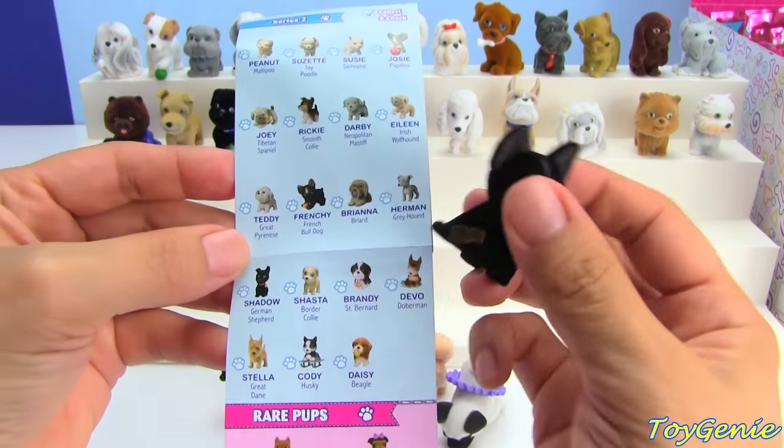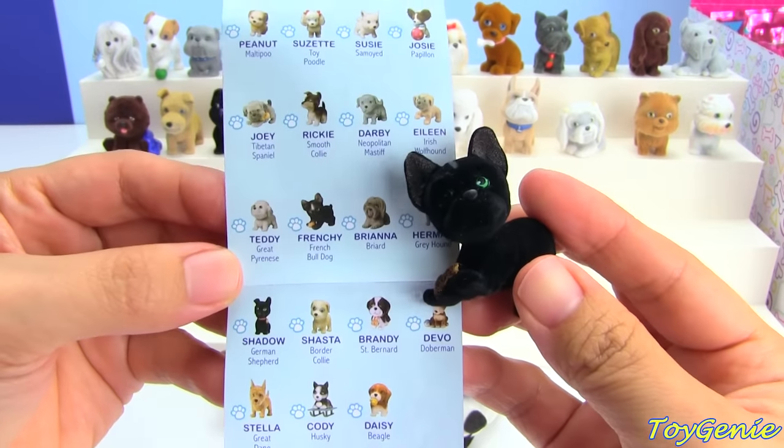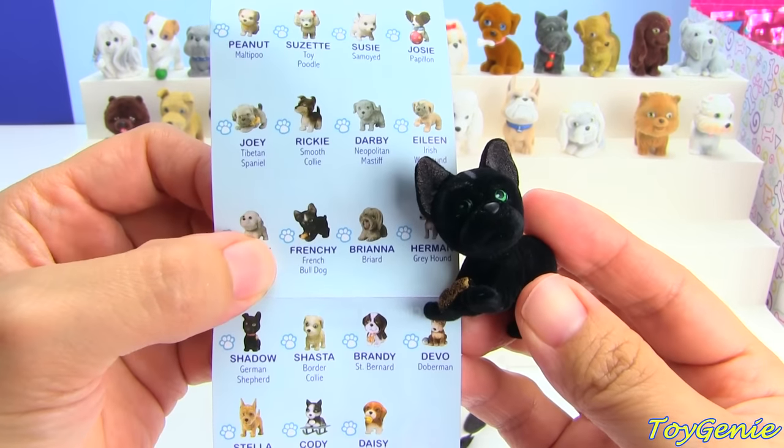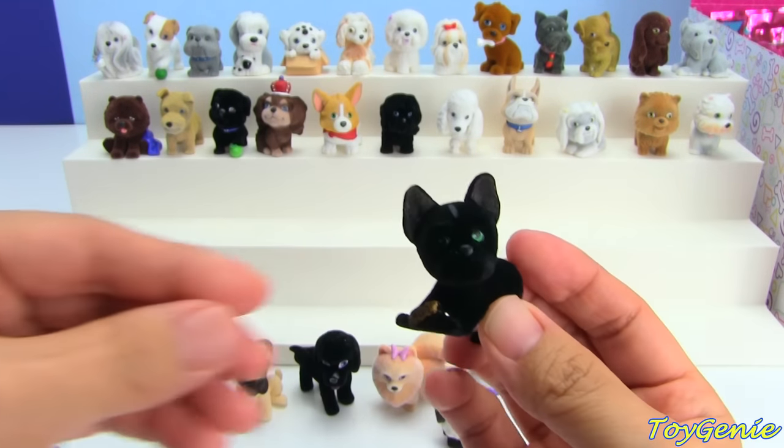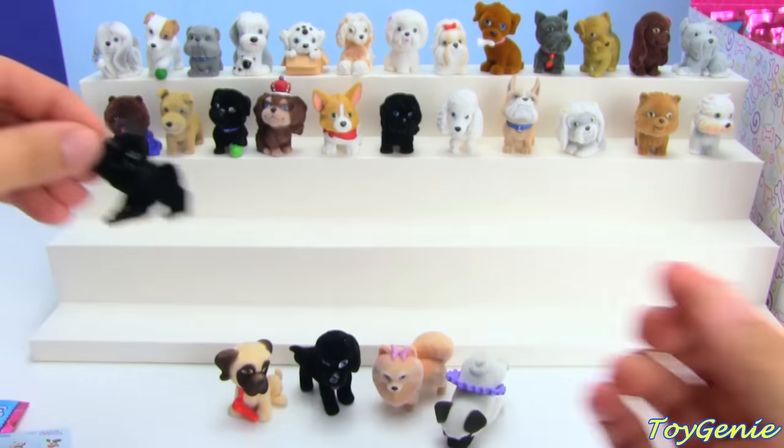So this one is a Frenchie — it's a French Bulldog, and the name is Frenchie. Super cool. We're going to put that up here.